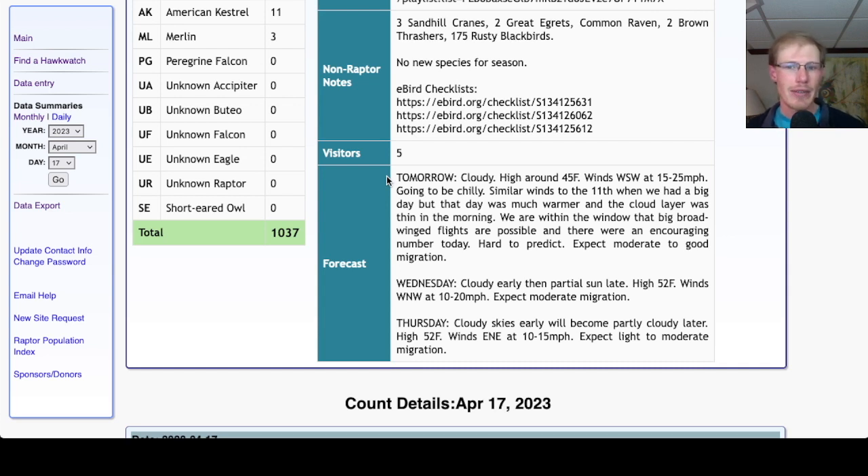Winds west-southwest at 15 to 25 miles per hour — these conditions are pretty similar to last Tuesday the 11th when we had a really big flight, except that it's going to be much colder tomorrow. That day we had a thin cloud layer in the morning but a really low flight of sharp-shins and kestrels.